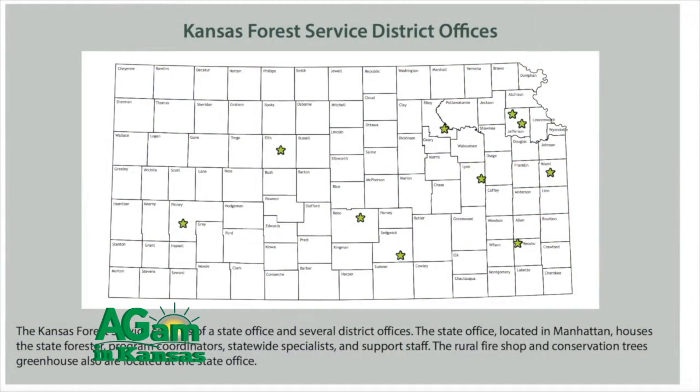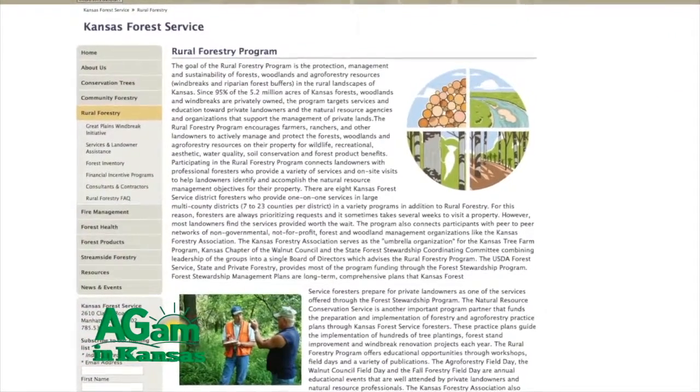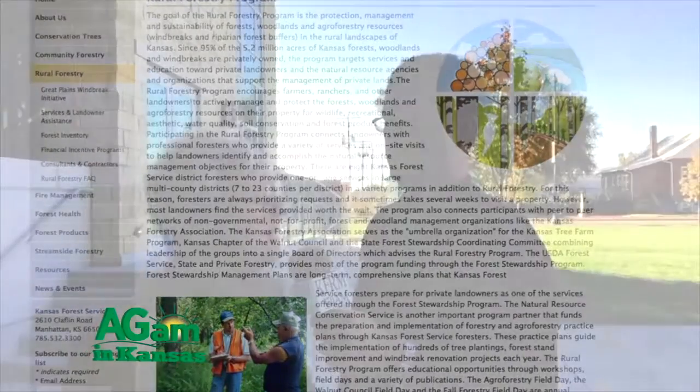We're a state agency housed within the College of Agriculture at Kansas State University. We provide public service to the people of the state in a variety of ways. The particular area that I work in is within our rural forestry programs, working with farmers and ranchers throughout the state and other landowners to help them manage their woodlands and shelter belts and provide professional forestry advice.